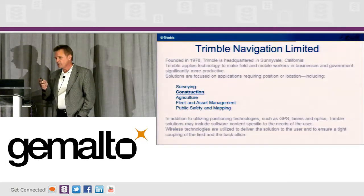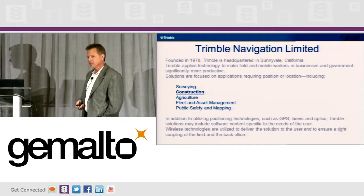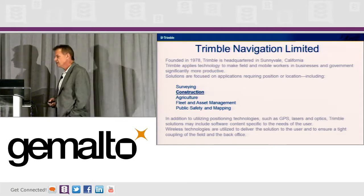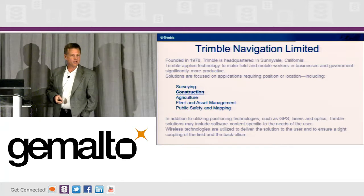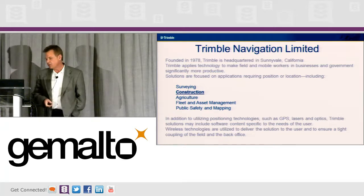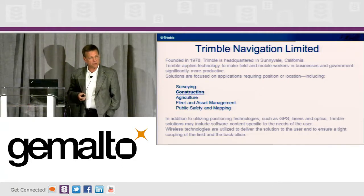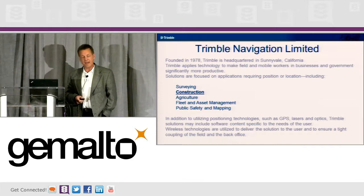I'm going to try and go through these slides pretty fast, so just tell me to slow down if I go too fast. Trimble is about a $2.5 billion company. We are GPS — precision GPS, that's what we do. We started in survey. We also do construction — I work in the construction group — and we also do ag, fleet, asset management, and public safety.